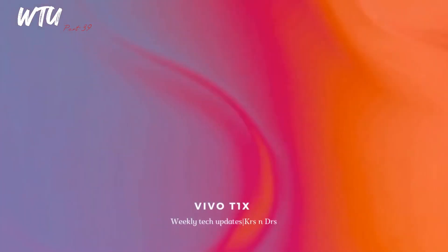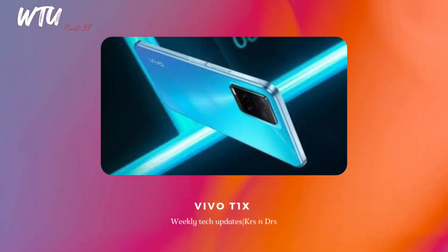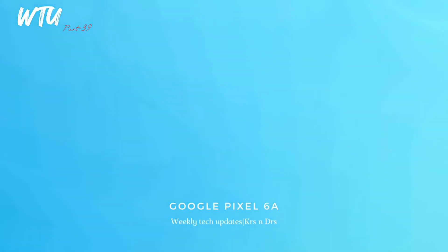Vivo's T1X has been officially launched in India at a price of ₹19,999. The T1 series had a good reputation, but the T1X name doesn't quite make as much sense.